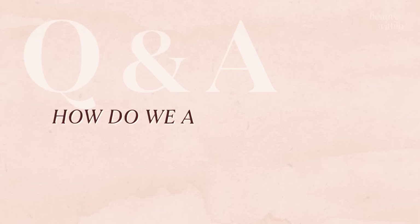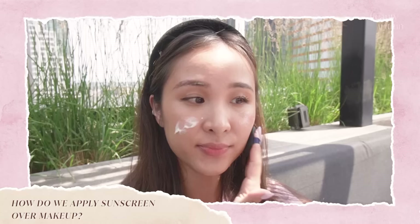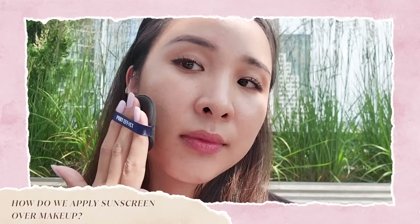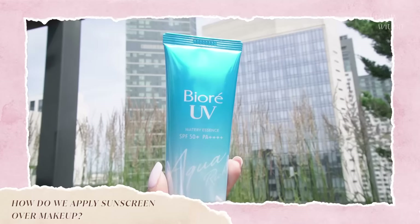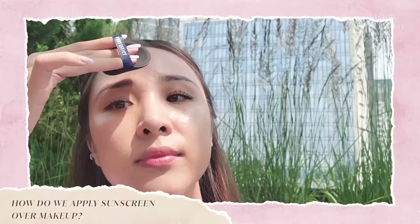How do we apply sunscreen over makeup? I have three ways. First, use a makeup sponge with an SPF lotion — apply sunscreen onto the sponge or directly onto your face and just pat away. For this method, it's really great if you can find an SPF that has some alcohol content, because this makes it apply and dry down quickly for a great application.